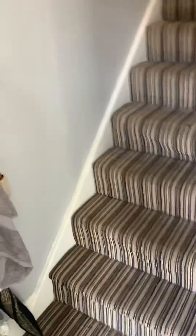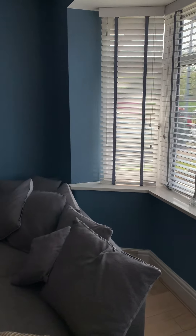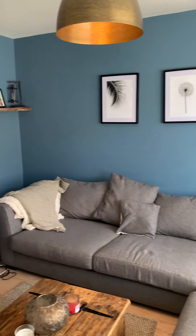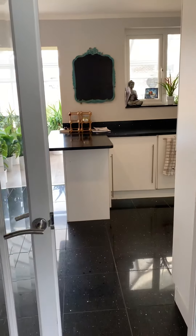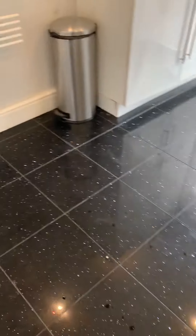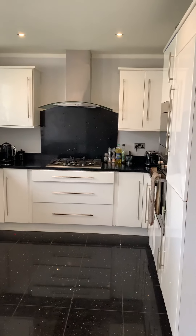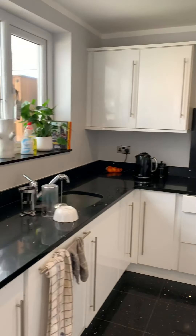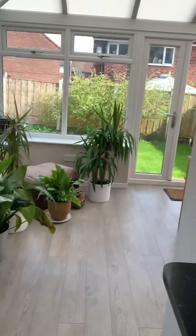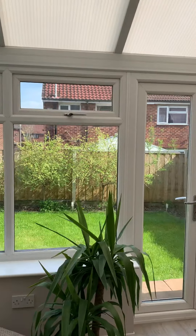Heading in, first of all a small hallway and reception room on my right, bay-fronted and nicely decorated. French doors lead us through into the kitchen, which has a nicely tiled floor and a nice modern fitted kitchen.